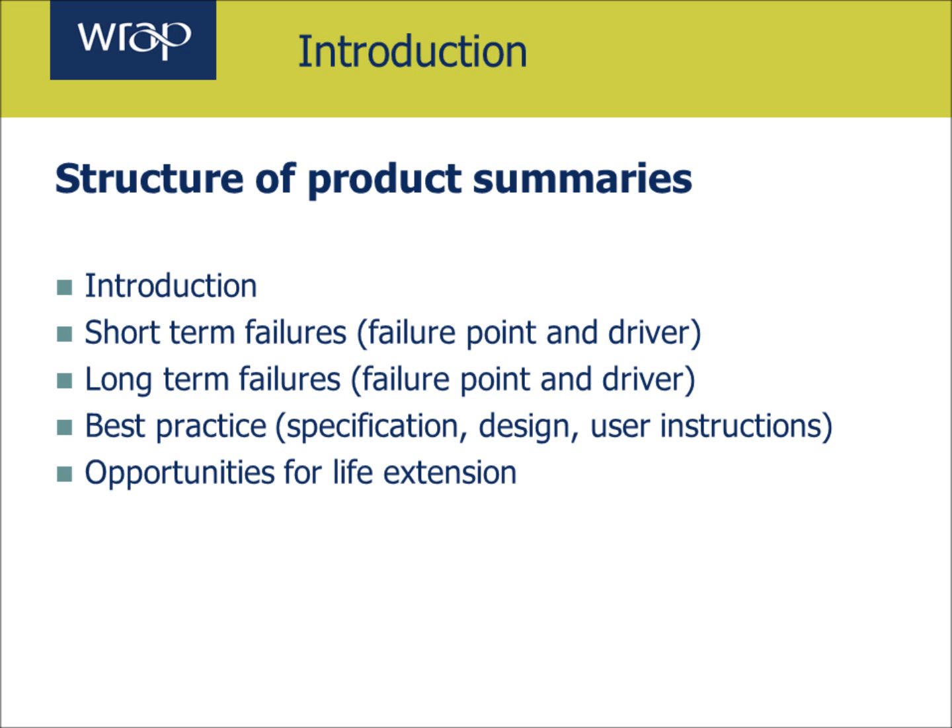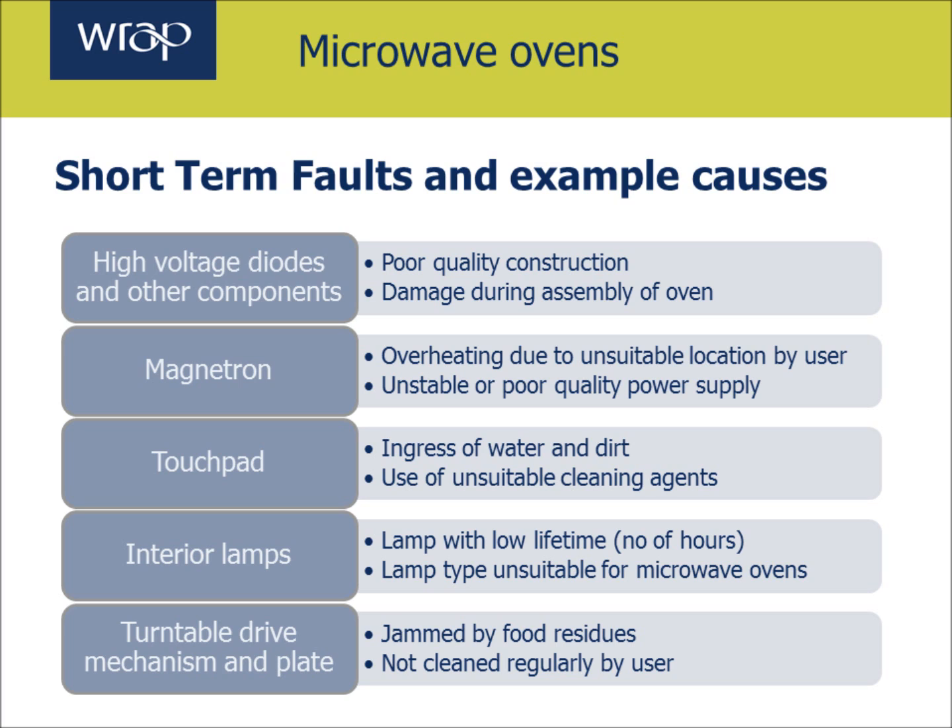So now for more detail on this product and handing over to our technical expert. Thanks Gerard. What we're going to do now is look at the microwave oven product summary in more detail to explain some of the information contained within it — where we'll identify faults, causes and best practice. We'll also look at what opportunities might exist within designing microwave ovens to become more reliable. It's very difficult to split very specifically into short term and long term, so some of these listed may well be a longer term fault, but we've tried to split them as a general idea.